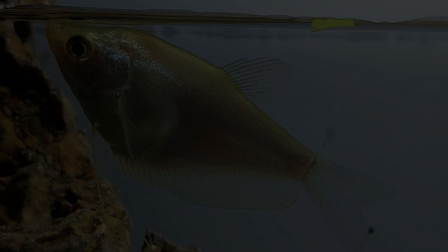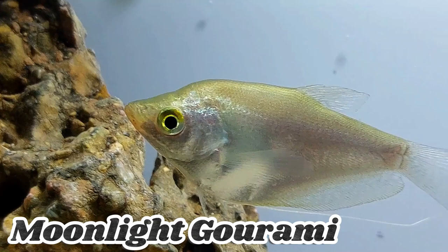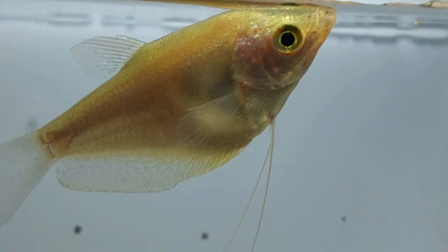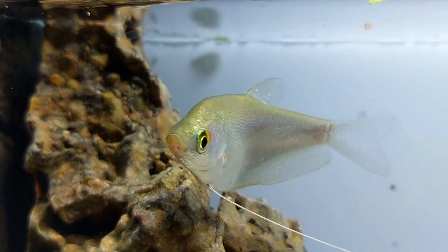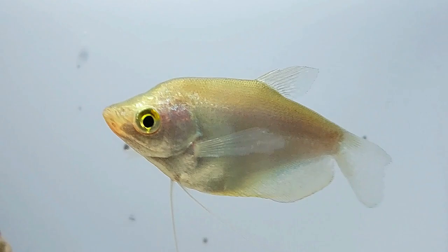The Moonlight Gourami is a visually captivating and peaceful species. It has a silver or pearl-like body coloration with iridescence. Native to Southeast Asia, it thrives in quiet, vegetated waters. Growing to around 4 to 6 inches, it is suitable for community tanks. Adding a Moonlight Gourami to your aquarium brings beauty and tranquility.